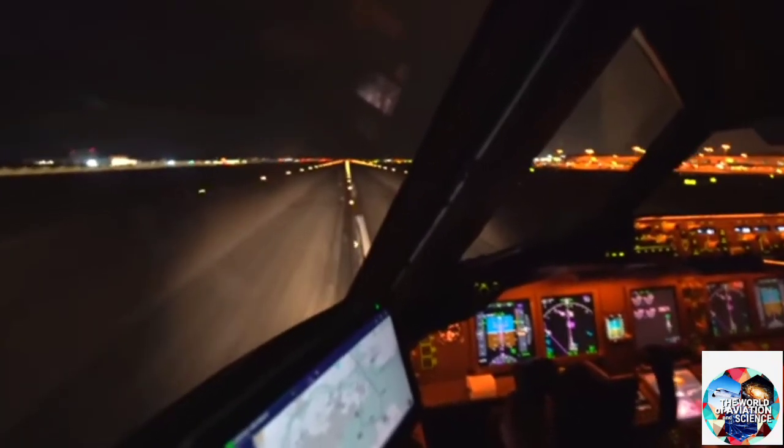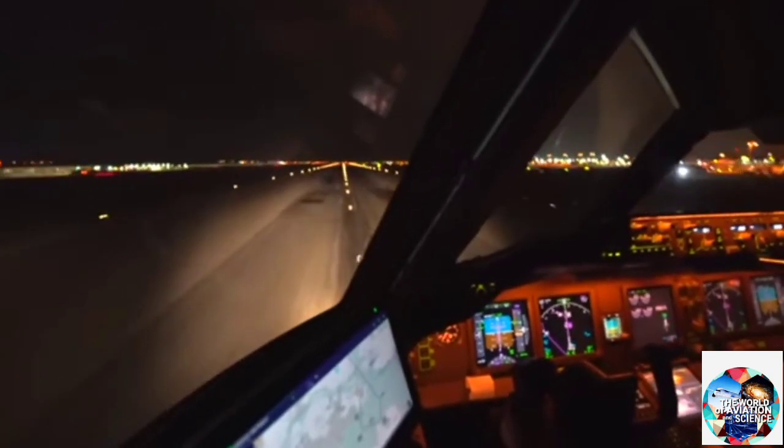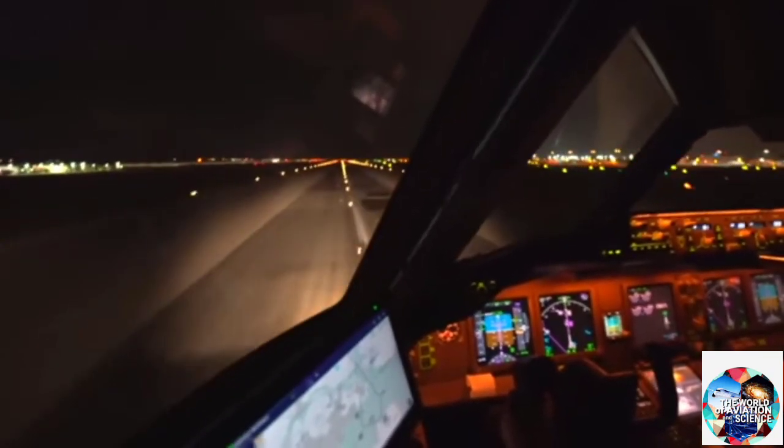Now the centre line. As the name suggests, it helps the aircraft to align with the runway during takeoffs, landings, and taxi.